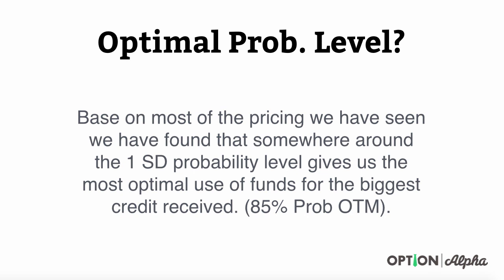Hopefully this has been really helpful. I know it was only a couple of slides, but there's a lot of information in here and it really helps quantify why we do what we do as far as return and capital usage. If you have any comments or questions, please add them right below this video on the lesson page. I'll make sure I get back to all of those questions. Until next time, happy trading.